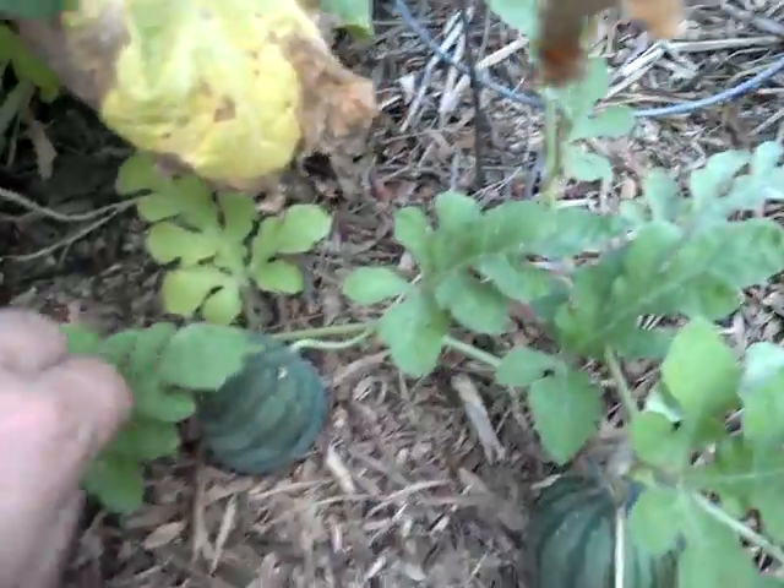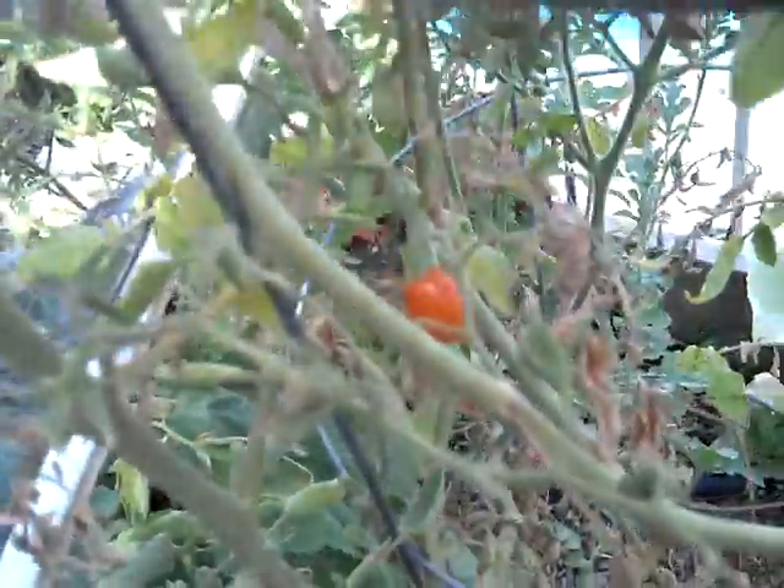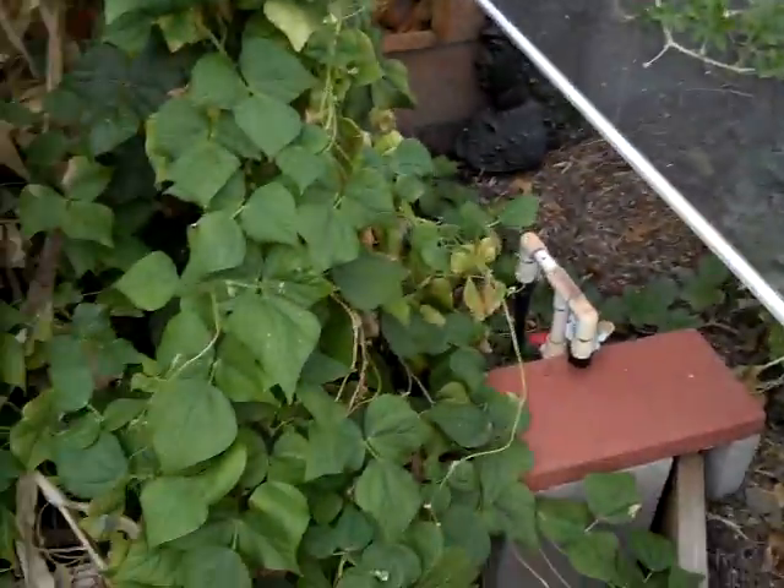Look at this — there's a watermelon, there's a watermelon. In there you can see some kind of a cantaloupe-type melon back there. There's still a tomato, and some more tomatoes. I mean, it's still going — as long as you've got shade and water.